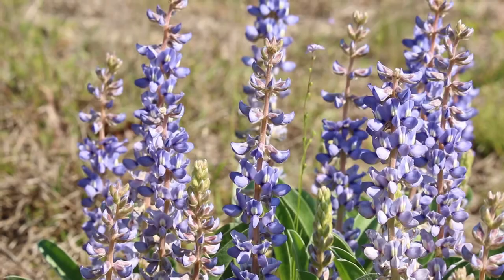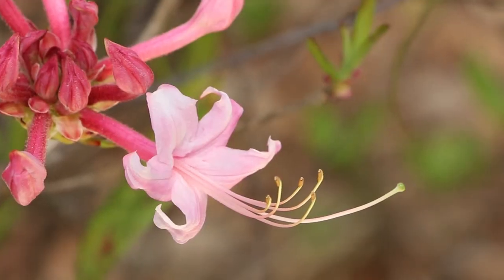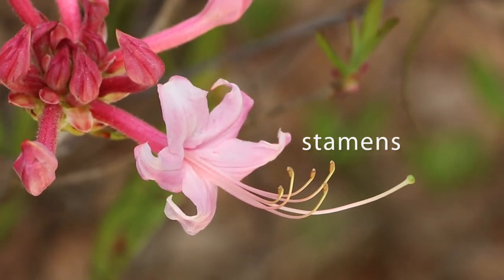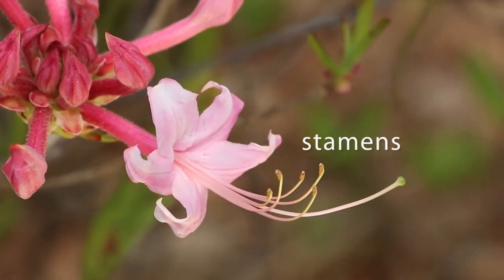Not only that, most flowering plants have perfect flowers, meaning they have both male pollen-producing parts, called stamens, and female seed-producing parts, called pistils.